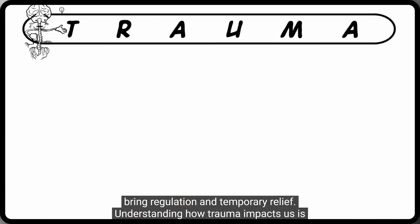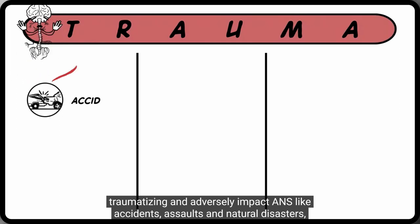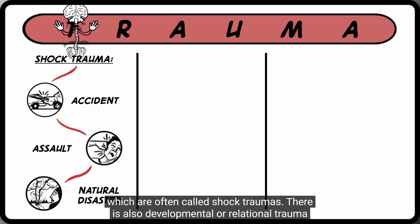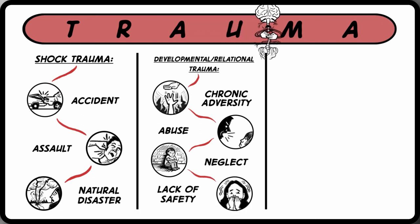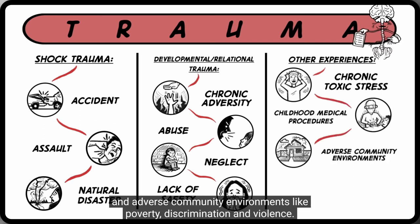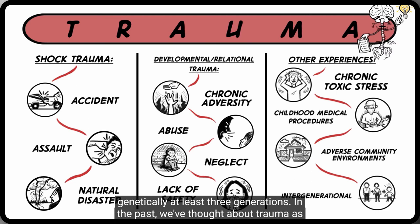Understanding how trauma impacts us is critically important. There is a whole spectrum of experiences that can be traumatizing and adversely impact ANZ, like accidents, assaults, and natural disasters — often called shock traumas. There is also developmental or relational trauma, when we experience chronic adversity, abuse, neglect, and lack of safety while growing up. Many other experiences can be traumatizing, including chronic stress, medical procedures, and adverse community environments like poverty, discrimination, and violence. Additionally, new research in epigenetics shows us that trauma can get passed down genetically at least three generations.